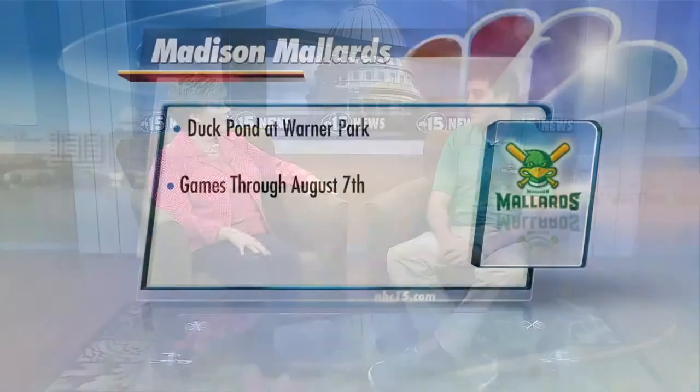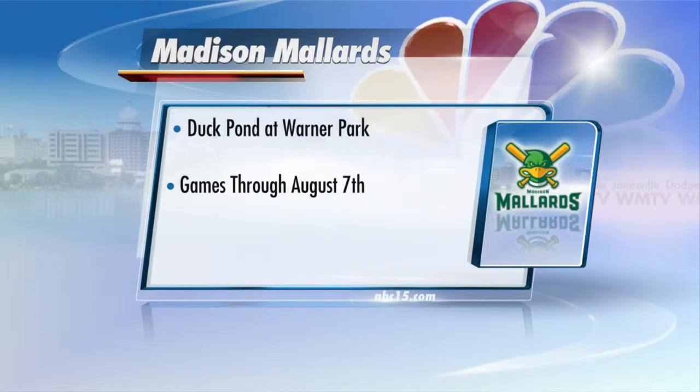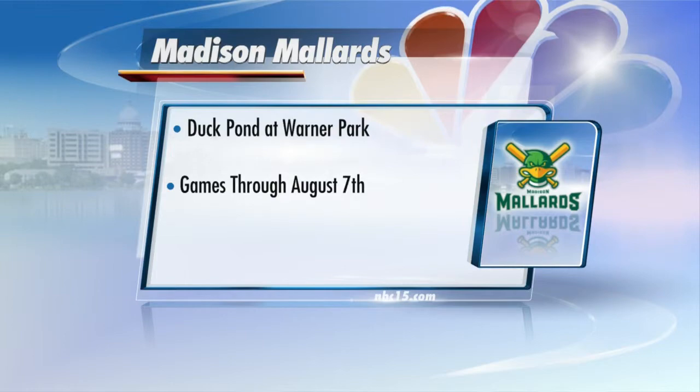The format changed this year for the playoffs — four teams will actually get in from our division, so it'll be an exciting entire season and every game counts. We play 72 games in 76 days, so there's always an opportunity to go out and see a game. All of this is going on at the Duck Pond at Warner Park, and we'll provide a link to the Mallards website where you can purchase tickets online or once you get out to the ballpark.